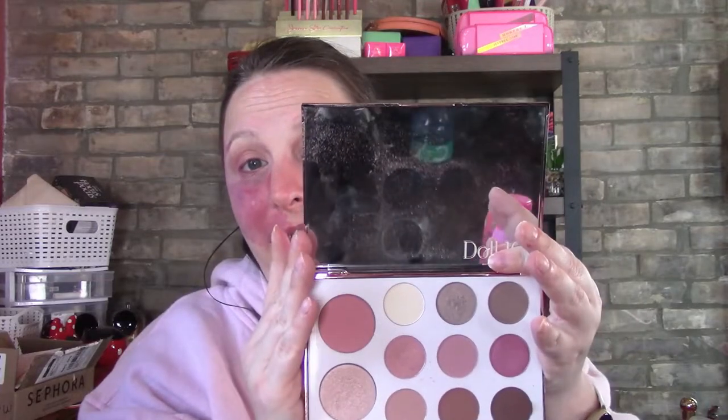One thing I like about these palettes — look how big the mirrors are, that's huge, you can really see yourself in them. I'm going to take a clean brush and go in — I'm fighting all my concealer brushes now that I've cleaned them — so I'm actually going to go in with one of these highlighter shades and just put it right in the corner. Very simple, very easy.